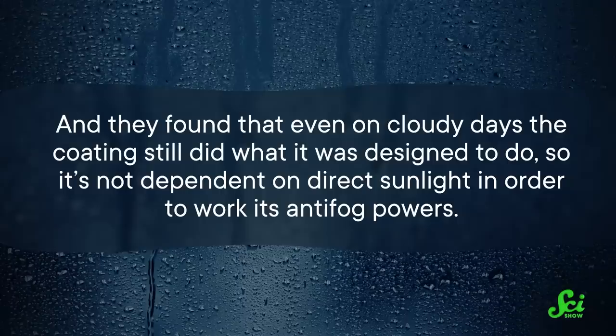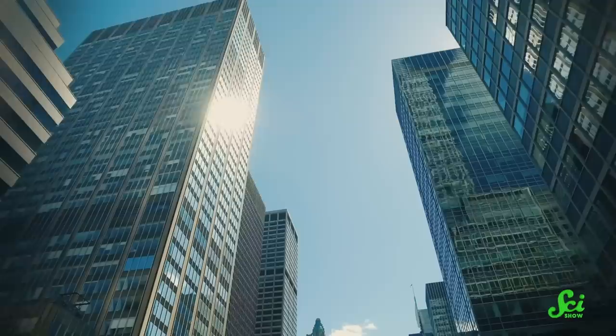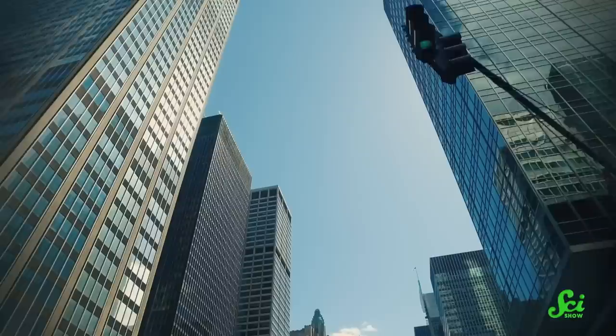So it's not dependent on direct sunlight in order to work its anti-fog powers. The thinness of the coating allows it to be applied to large items like building windows, flexible surfaces, and undercoatings applied to transparent items, keeping the materials protected from damage by scratches or chemicals. No word yet on when this technology is coming to an optometrist near you, but if it is, I intend to be the first in line.